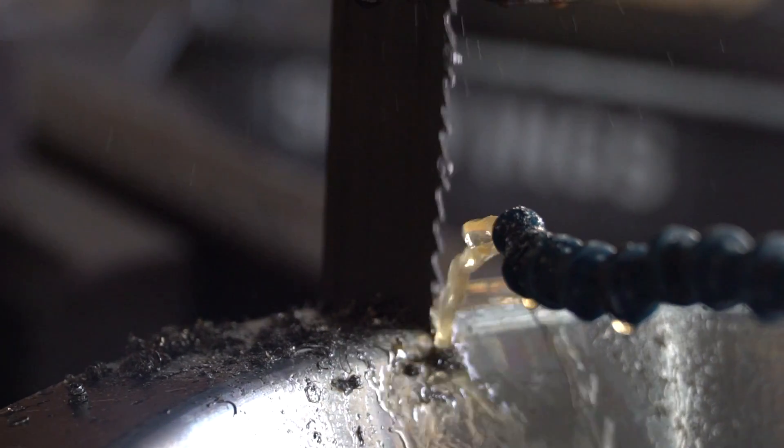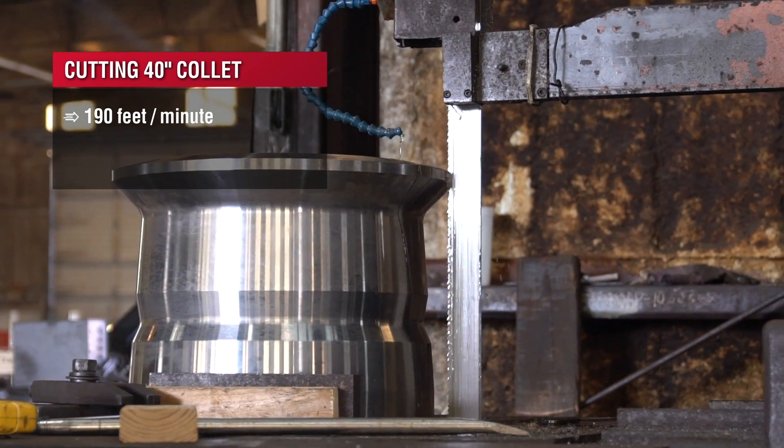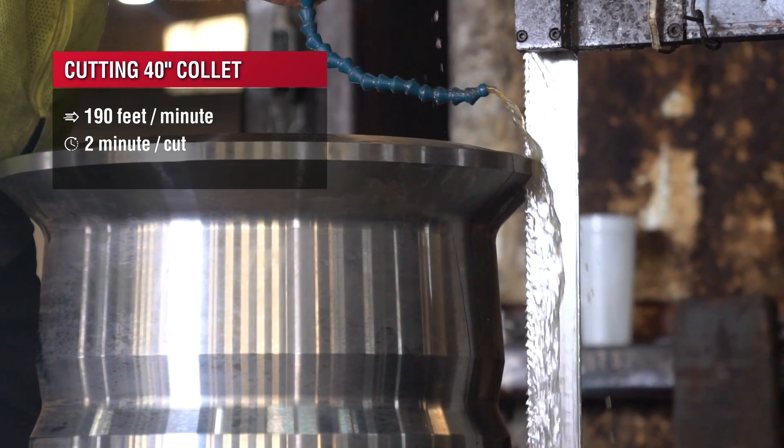They're about a 4140 material, 4130, which is a chromoly. We run these machines right at about 180 to 200 feet per minute, and normally it takes about two to three minutes to cut doing cross-sectional widths going through these collets.